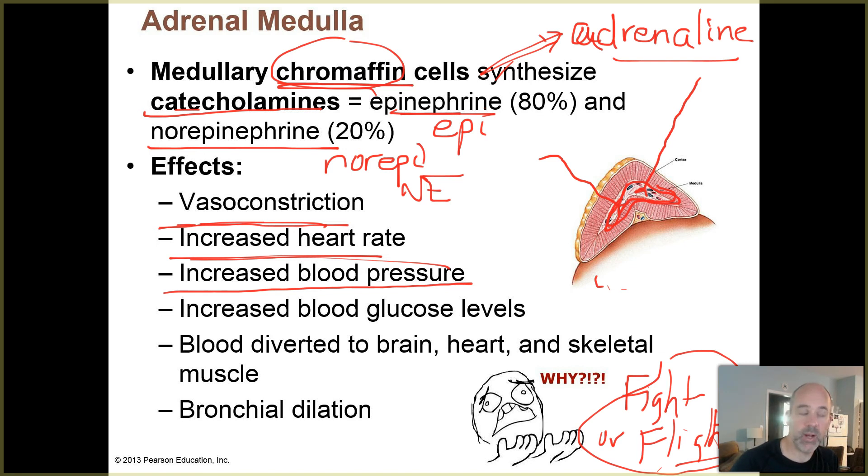Blood glucose levels go up - we saw that with cortisol as well, since cortisol is also involved in stress. If you're dealing with a stressful situation, you need more glucose in your bloodstream to supply the cells that need it for energy. A lot of things in physiology go back to energy - who needs more and who needs less - and a lot of things also get traced back to osmosis. Those are two key things to keep in mind when thinking about physiological explanations.